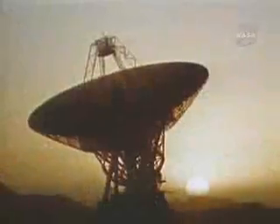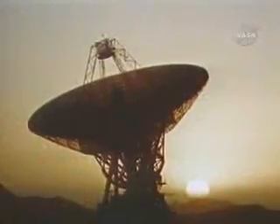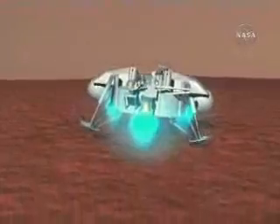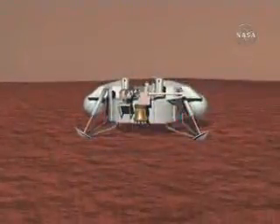For 19 agonizing minutes — the time it takes a radio signal to travel to Earth from Mars — the Viking team held a collective breath and waited for confirmation that the lander was down safely and functioning. Touchdown. We have touchdown. We're looking good. Viking 1's lander had made it.